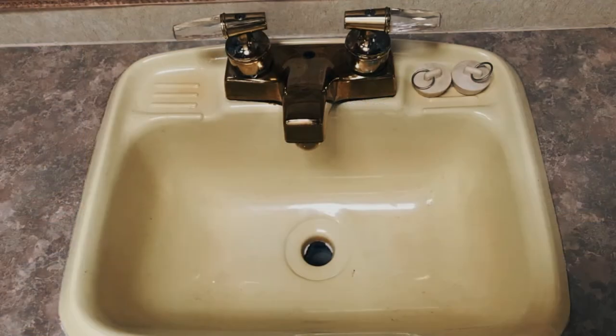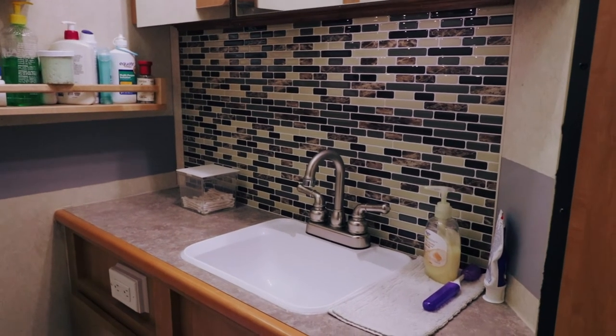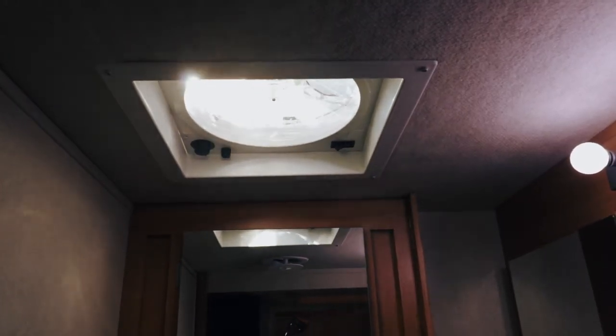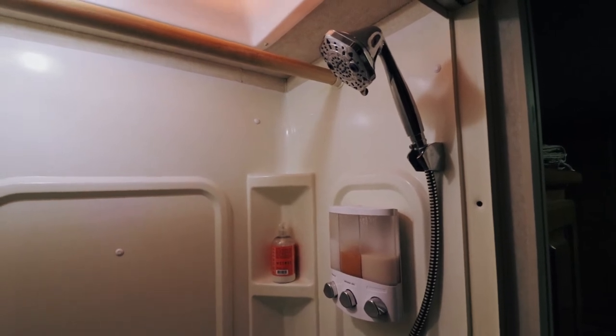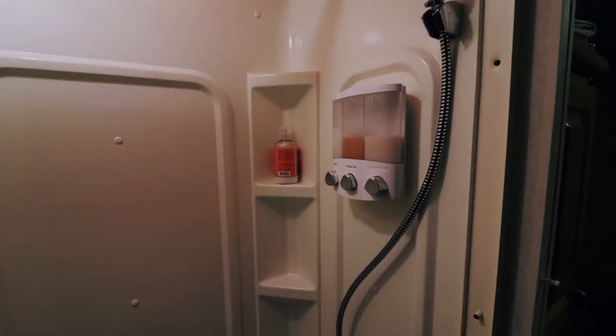We replaced the original RV sink and faucet and added a backsplash to dress it up a bit. Here's the three speed Fantastic Fan vent that replaced the original vent. We also replaced the original shower faucet and replaced the existing shower head with a low flow one gallon per minute shower head. We also added a wall mounted three chamber shampoo and body wash dispenser.